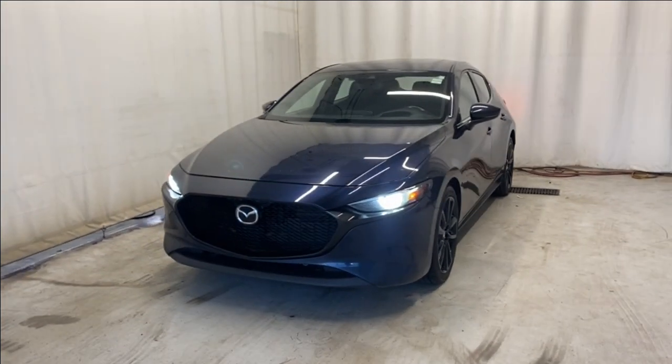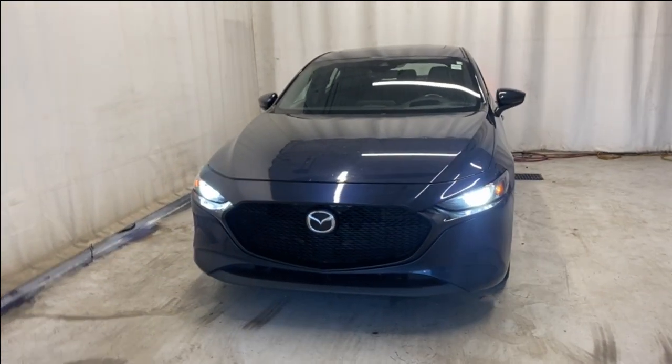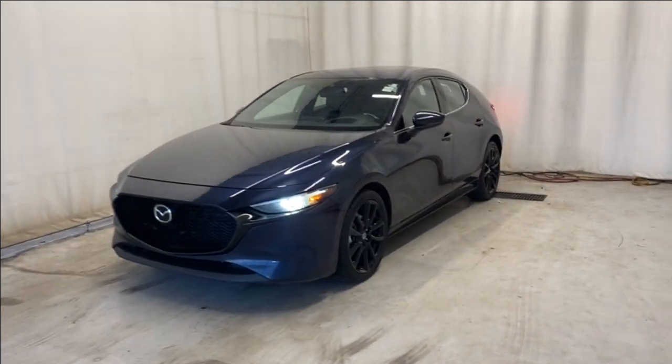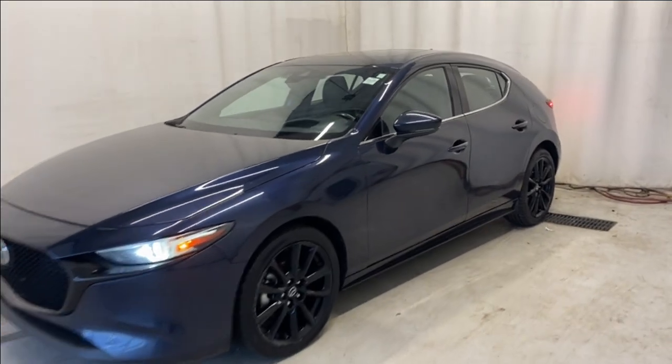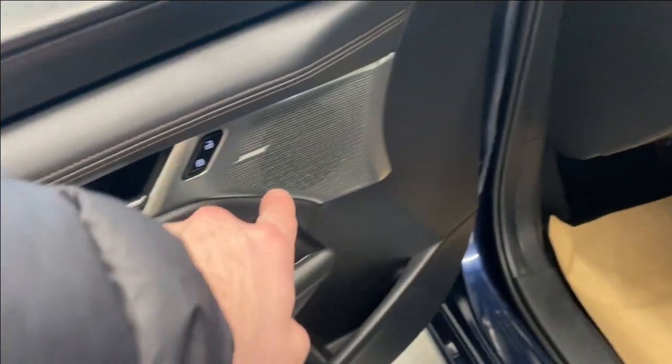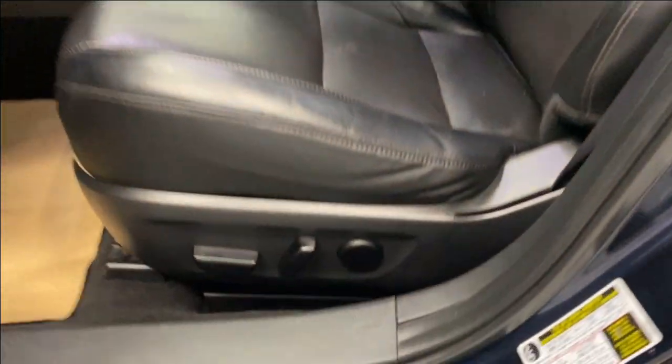Here we have the 2020 Mazda3 Sport GT all-wheel drive, comes with a 2.5-liter four-cylinder engine and automatic transmission in a beautiful dark blue color. Let's take a look inside. Coming inside, we do have a nice leather armrest with the power locks, windows and mirrors, Bose premium sound system, nice chrome trim, leather upholstery, power driver seat and lumbar support.